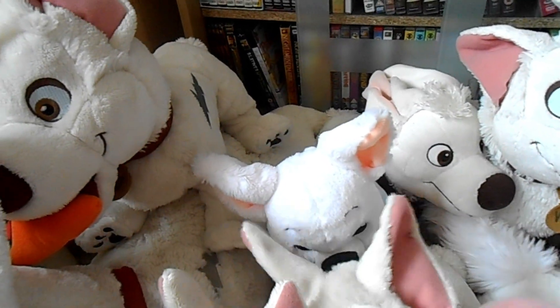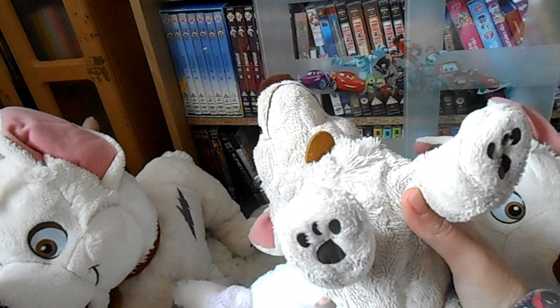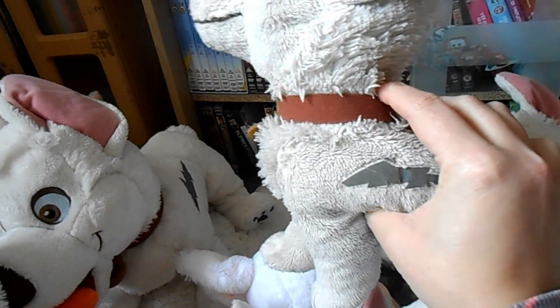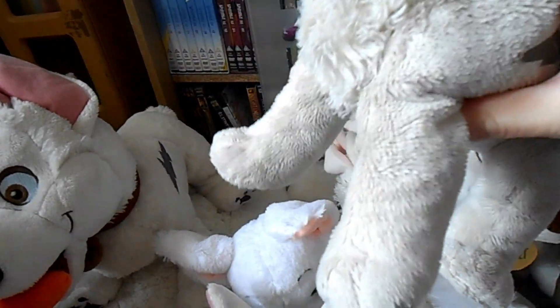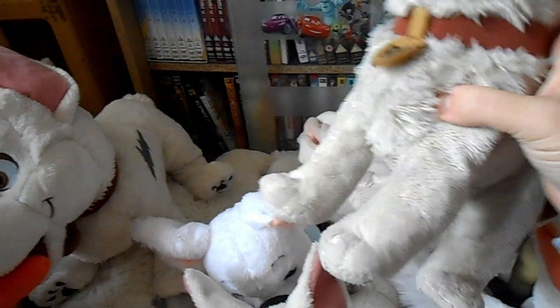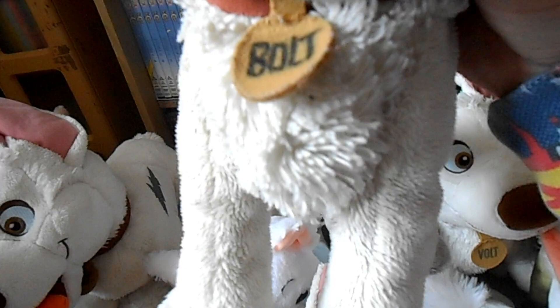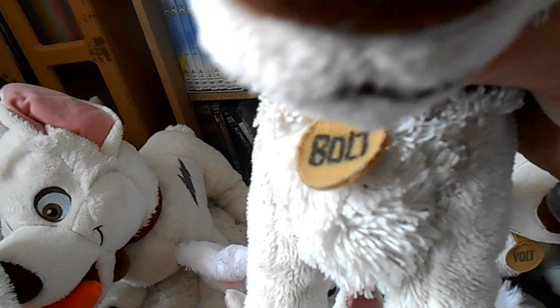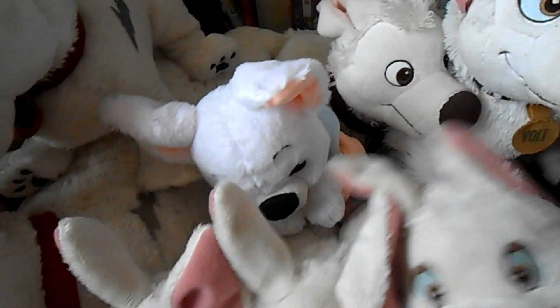I thought I was getting a new Disney Bolt plush on eBay but it turned out to be the same version — I call him 'Scruffy Bolt' because he was well-loved by someone else before me. His name was fading on his dog tag, so I used a Sharpie pen to touch it up, so he looks much better now.